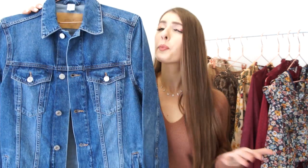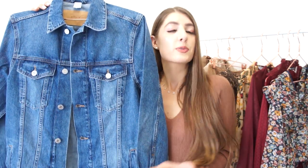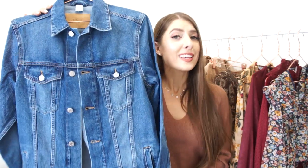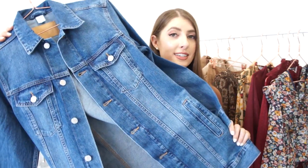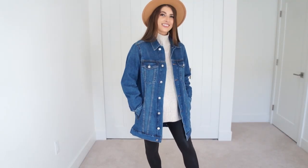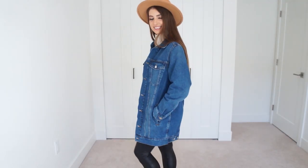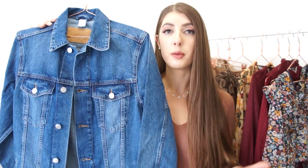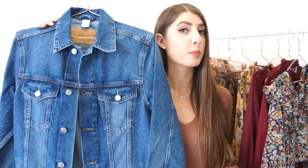We'll start things off with the denim jacket. This is the perfect transitional piece as we step away from summer and transition into the fall season. A denim jacket never goes out of style — the two denim jackets I have in my wardrobe are probably my most worn pieces, so I've really got the best price per wear out of them.